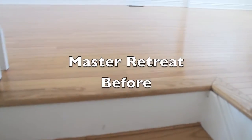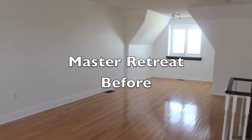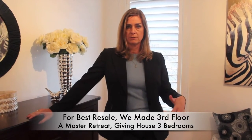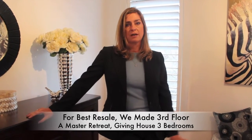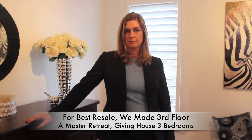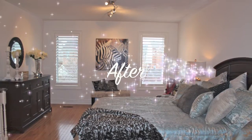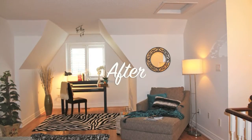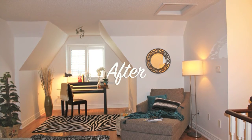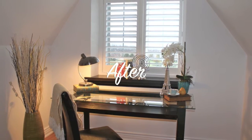This is a very big open concept space, so we had to make a decision: are we setting it as a master bedroom — actually a master retreat — or are we going with a family room? For resale value, three bedrooms works better than two. So we made the decision and staged it as a master retreat. I told Monika what I envisioned and she delivered beyond my expectations. Now it looks like an office retreat, a sanctuary. It's just perfect.